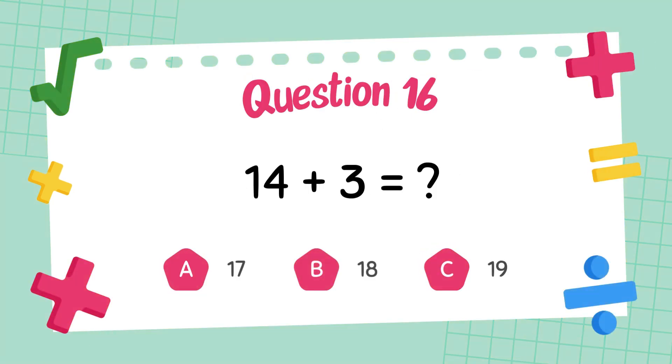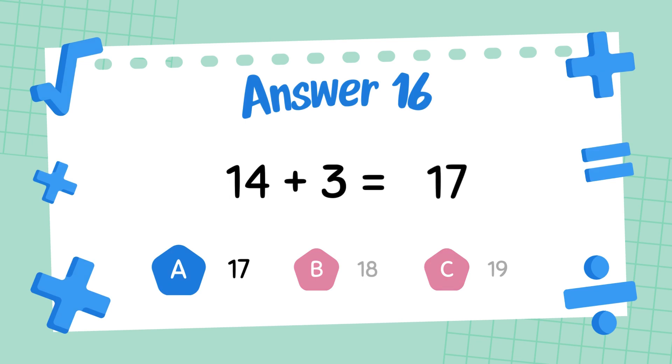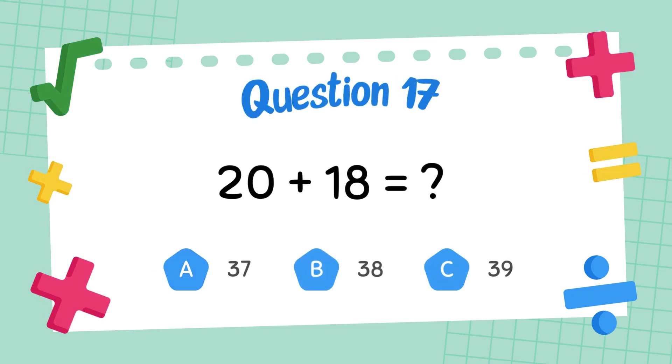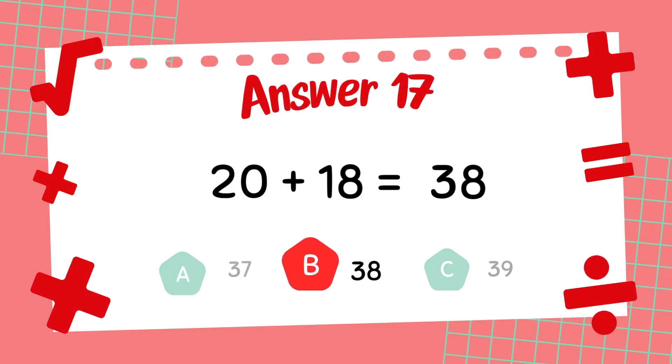What is 14 plus 3? The answer is 17. What is 20 plus 18? The answer is 38.